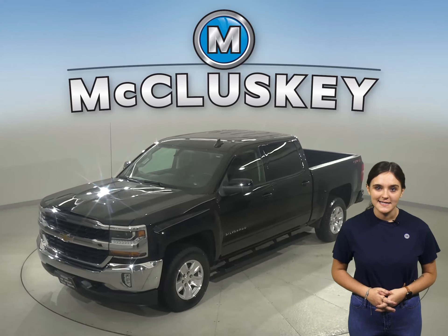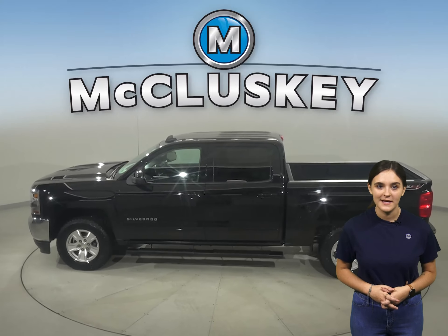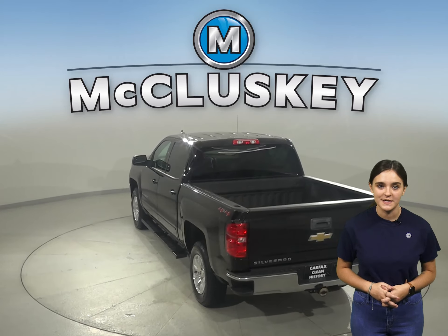Take a look at this 2018 Chevrolet Silverado 1500 LT. There's four-wheel drive, ABS brakes, and traction control for added safety. You'll even have OnStar access and a backup camera to make parking and reversing a breeze.